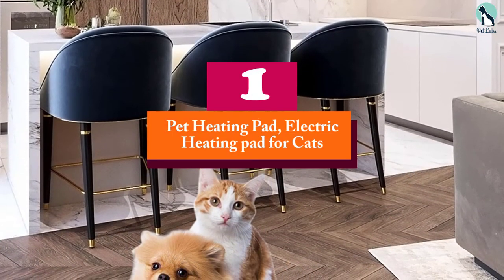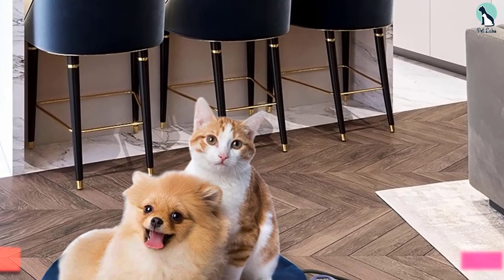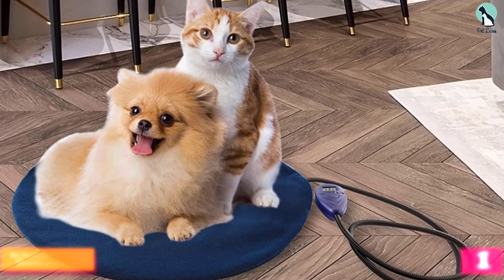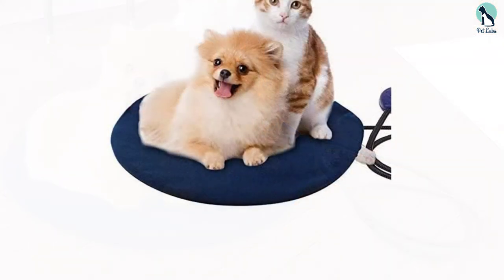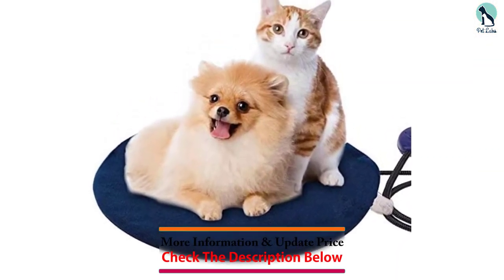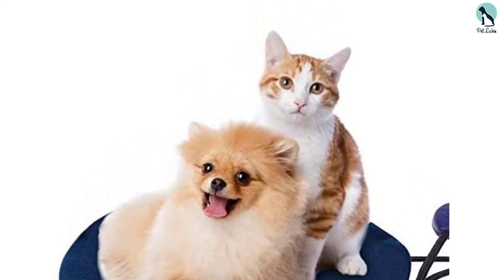And finally at number 1, we have the Pet Heating Pad, Electric Heating Pad for Cats. This heating pad comes with a visible LED indicator and it is suited for senior pets, arthritic pets, newborn pets, pregnant pets, or animals recovering from illness or injury. As a result, it is comfortable for your cats. It consists of a dust-free, soft and flexible cover on top.